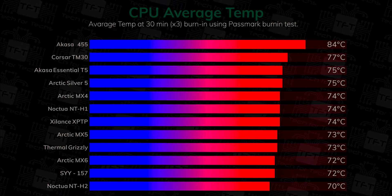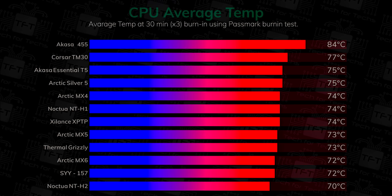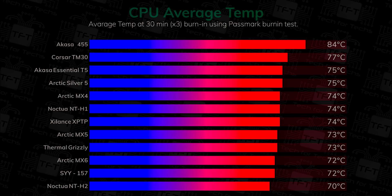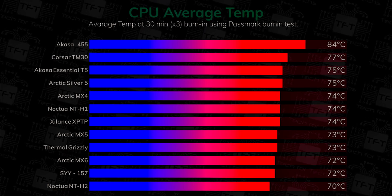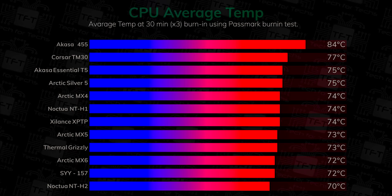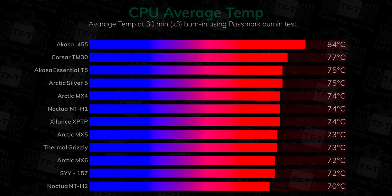In this first test we're checking the average temperature over 30 minutes. We rerun tests three times to get the average just to make sure there are no issues. The Noctua NT-H2 comes in first place at only 70 degrees, with the Akasa 455 coming in last place at 84 degrees. Otherwise all the thermal pastes come within a five degree difference of each other. The Corsair TM30 doesn't do too well, but the Arctics do as well as the Thermal Grizzly, with the SYY 157 also performing very well.